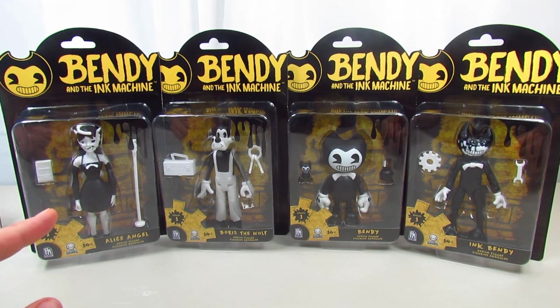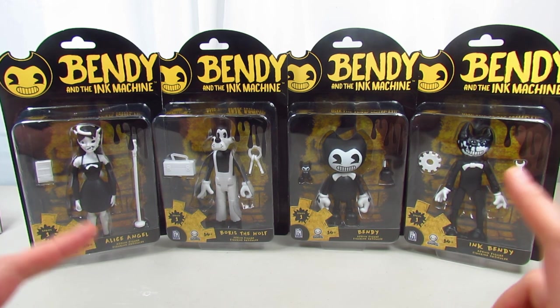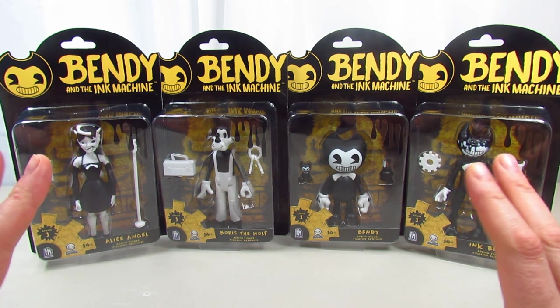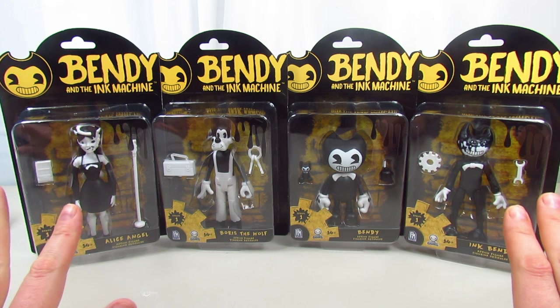Hi guys, this is me Renee and today we are back with these Bendy and the Ink Machine figurines. I did find mine at Walmart, and I also did a Bendy and the Ink Machine backpack clips, or whatever they're called, and I will link that video down below.